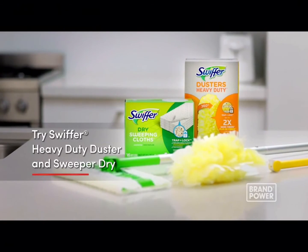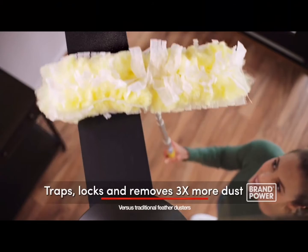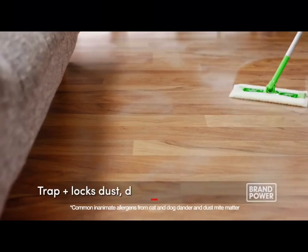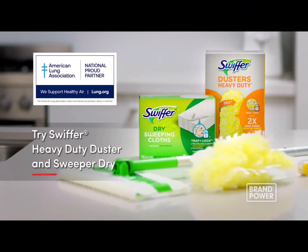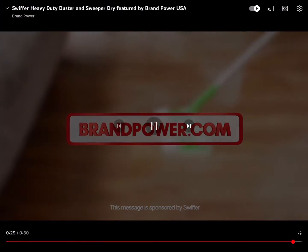Did you know that dead skin cells and dust mite droppings found in dust are constantly collecting around your home and in the air that you and your family breathe? Try Swiffer Duster and Sweeper Dry. Swiffer Duster uses thousands of specially coated fibers to trap, lock, and remove three times more dust than traditional dusters. Sweeper Dry's textured pad has deep ridges which trap dust, dirt, hair, and allergens in one easy swipe. To support clean air and reduce dust, try Swiffer. Brand Power, helping you buy better.